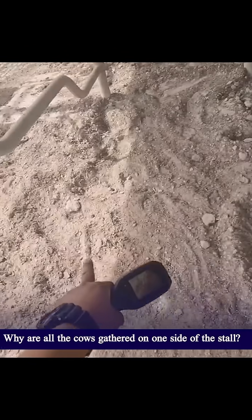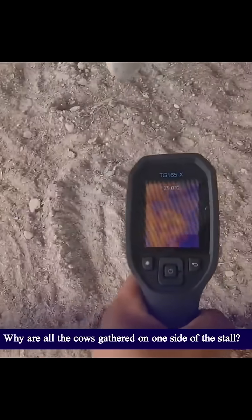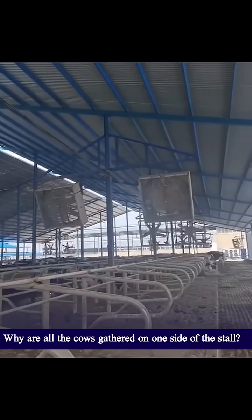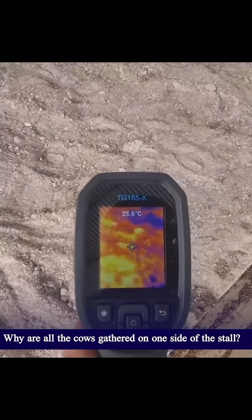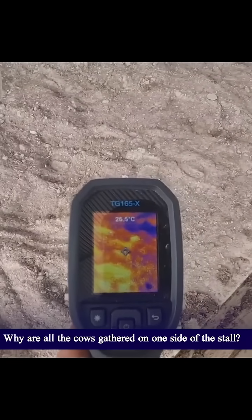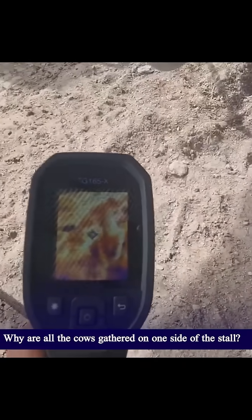The sun is setting and this farm has a shade. Let's check the bed temperature — as you can see, there are fans and misters here. The bed temperature is 25 to 27 degrees. Now let's go to the sun — the temperature there is about 38 degrees.